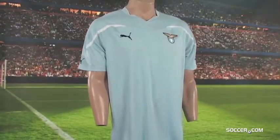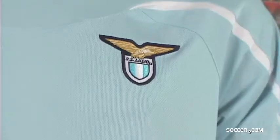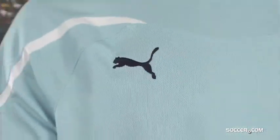Support the Eagles with their official home jersey for the 2010-2011 season. The new design from Puma has an embroidered SS Lazio team badge and Puma logo at front.